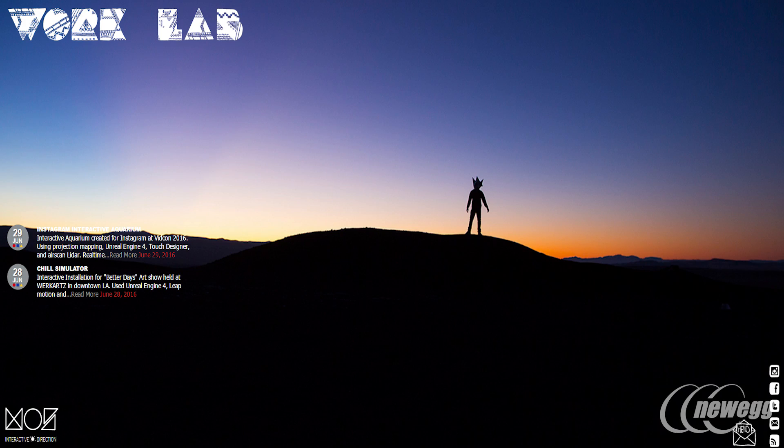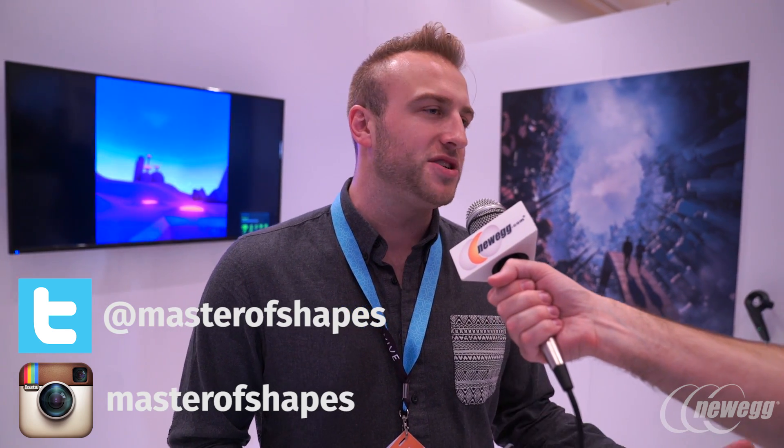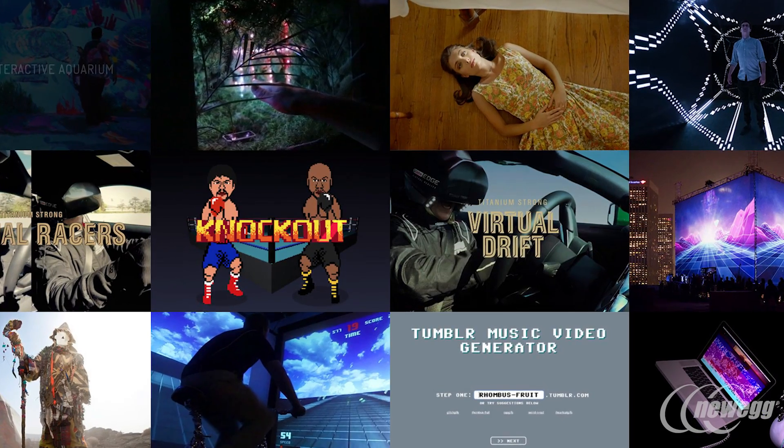Go to MasterofShapes.com — that's where we host most of our work. If you go to our Twitter or Instagram pages at Master of Shapes, that's where we keep all of our goodies. We've actually been working on a lot of stuff, from taking a KUKA robot in to become a wingsuit simulator. Go out there and check it all out and see what we're made of.